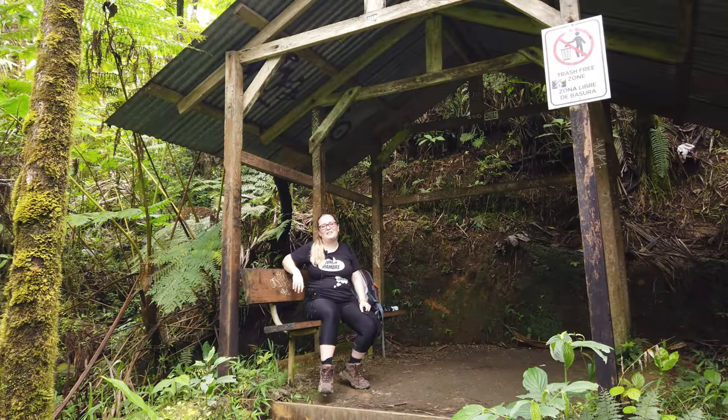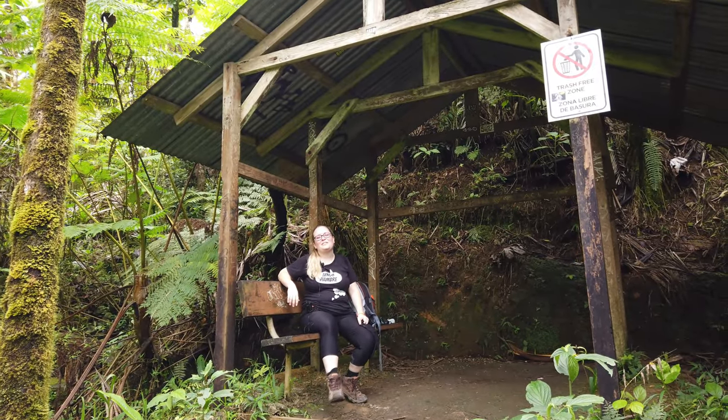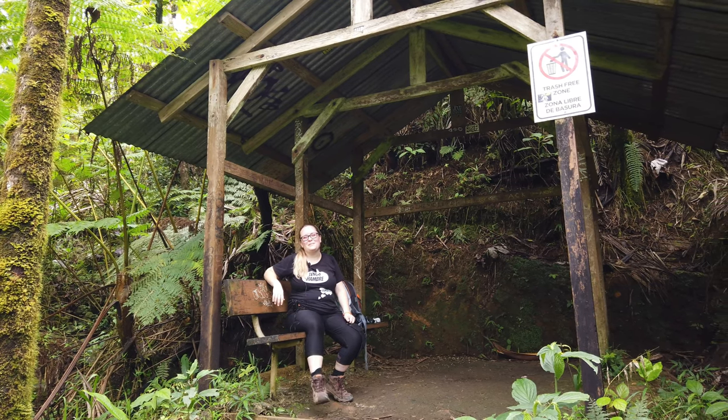Look at this beautiful little hut we found on the trail. Such a nice place to relax and take a water break — it would be a wonderful place for a picnic.